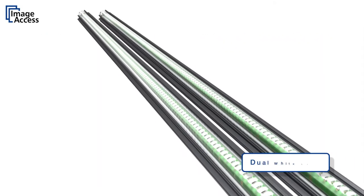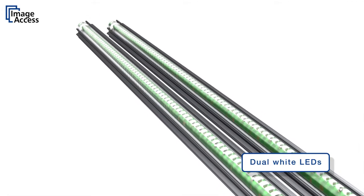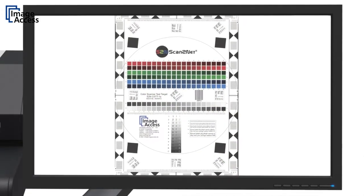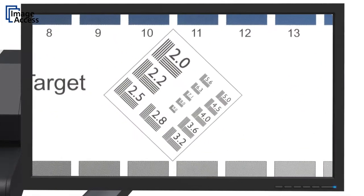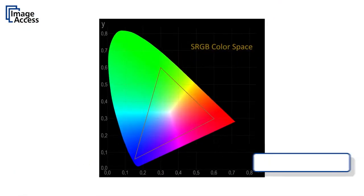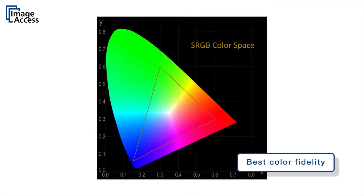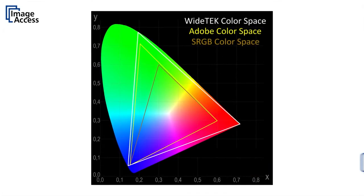LED illumination and true 1200 by 600 dpi optical resolution provides details of the scanned document not even visible to the human eye. The color space of these cameras is much wider than sRGB and the output can also be Adobe RGB and native RGB.